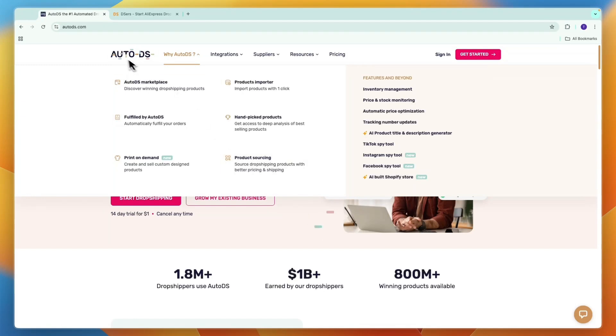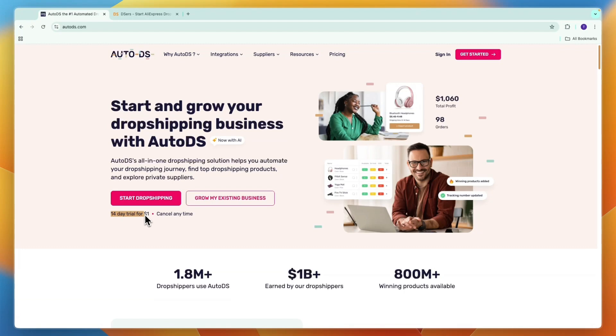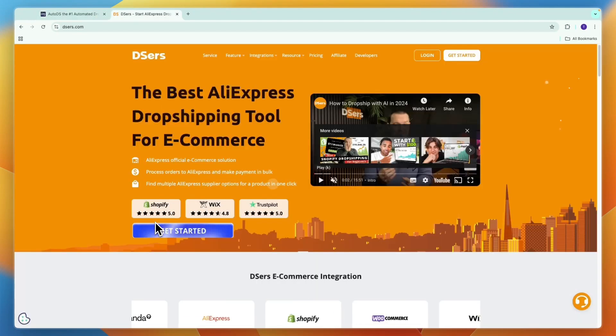AutoDS usually has a 14-day trial for $1. If you'd like an extended 30-day trial, you can sign up through the link in the description. That concludes this comparison of AutoDS versus DSers. If this was helpful, please consider leaving a like and subscribing to my channel. I'll see you in the next video.